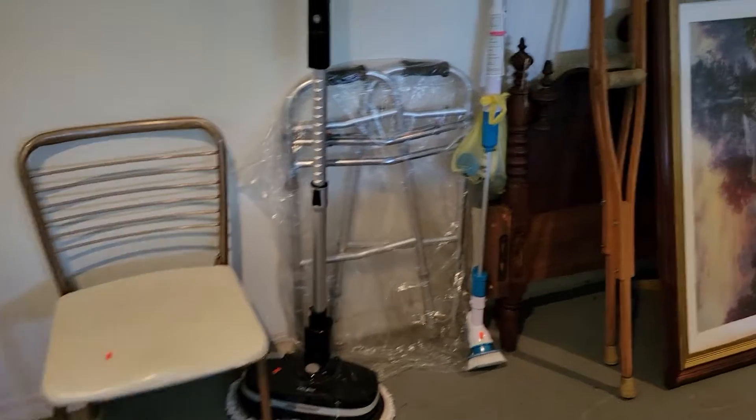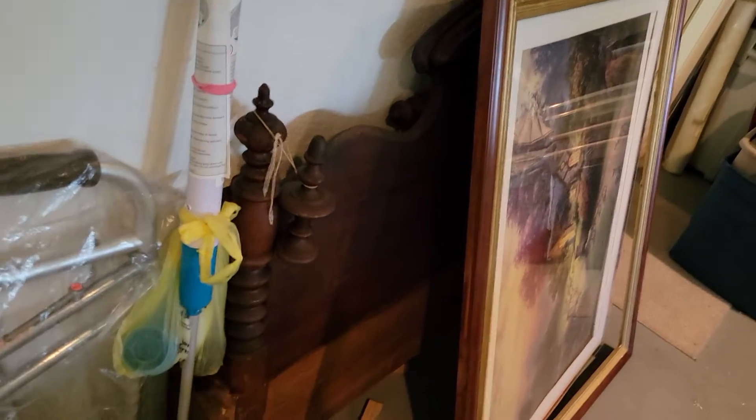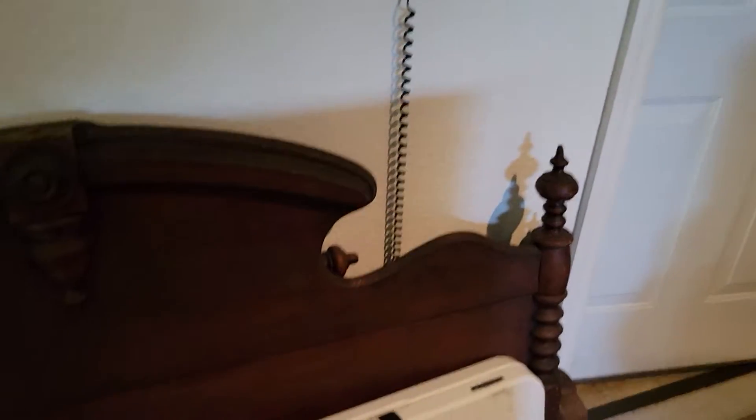We even have a nice vintage full-size bed here. Let me get these out of the way because I want you guys to see this — it is very, very nice. Old, old, old.